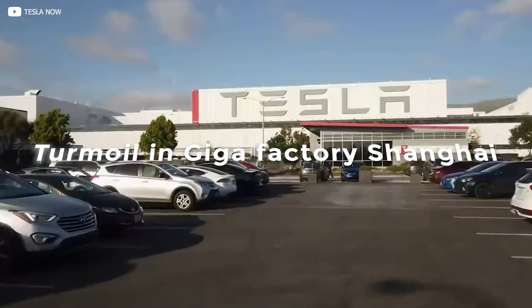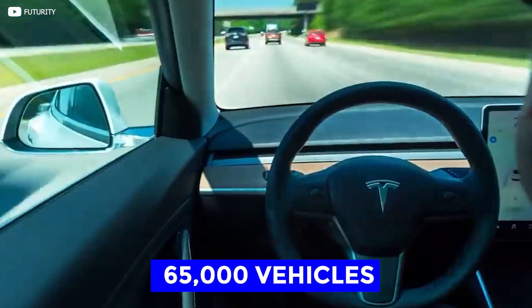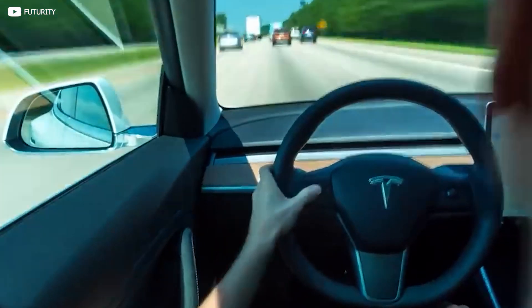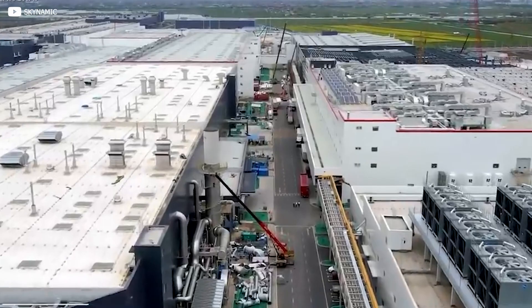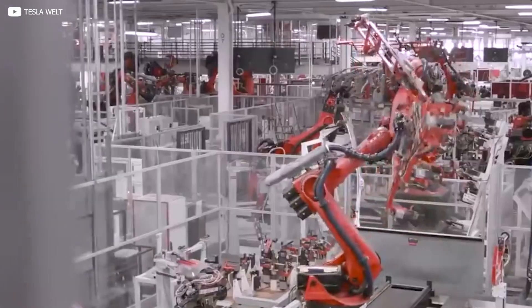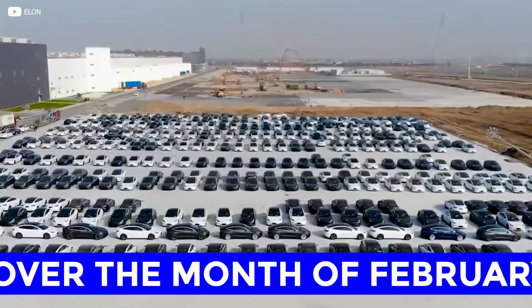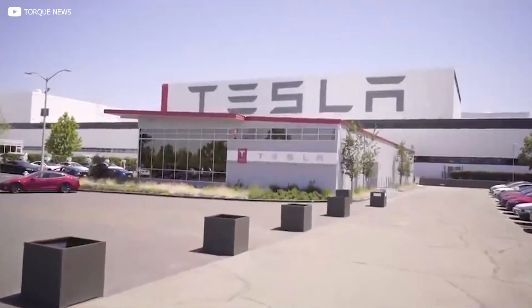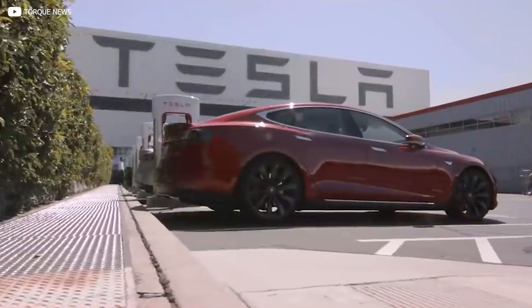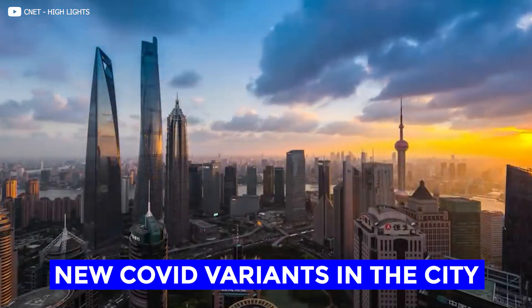Tesla managed to deliver over 65,000 vehicles produced at Gigafactory Shanghai in the month of March — an impressive feat considering multiple days of factory shutdown over that period. This is double the number of vehicles delivered over the same period last year and a 16% increase in productivity over February. The bad news is that factory shutdowns have continued well into April, with the Chinese government desperately trying to clamp down on the spread of new COVID variants in the city.